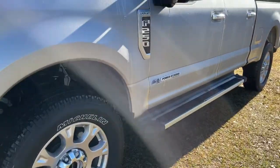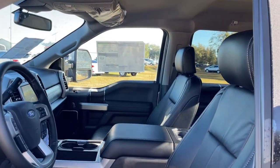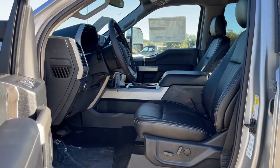Keyless entry, navigation system, electronic stability control, Bluetooth, trip computer, steering wheel controls, power windows, bucket seats, cruise control, four-wheel disc brakes.